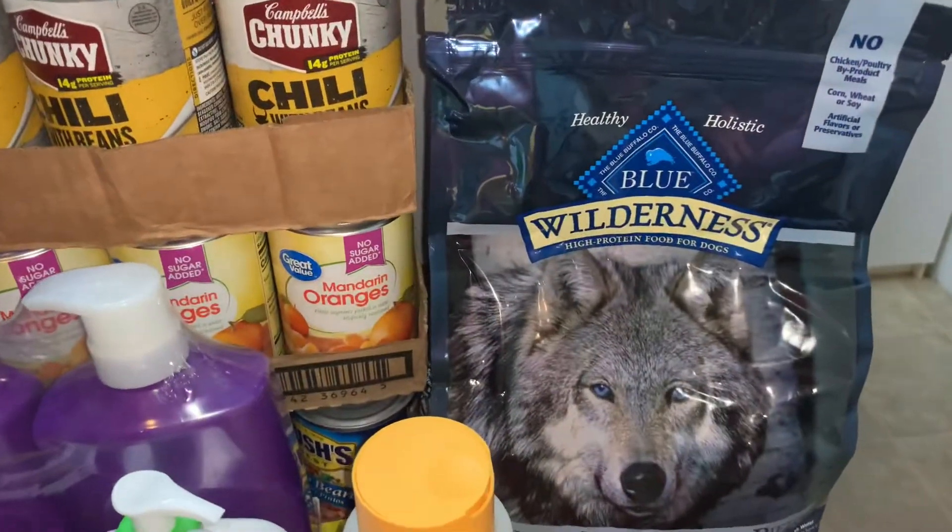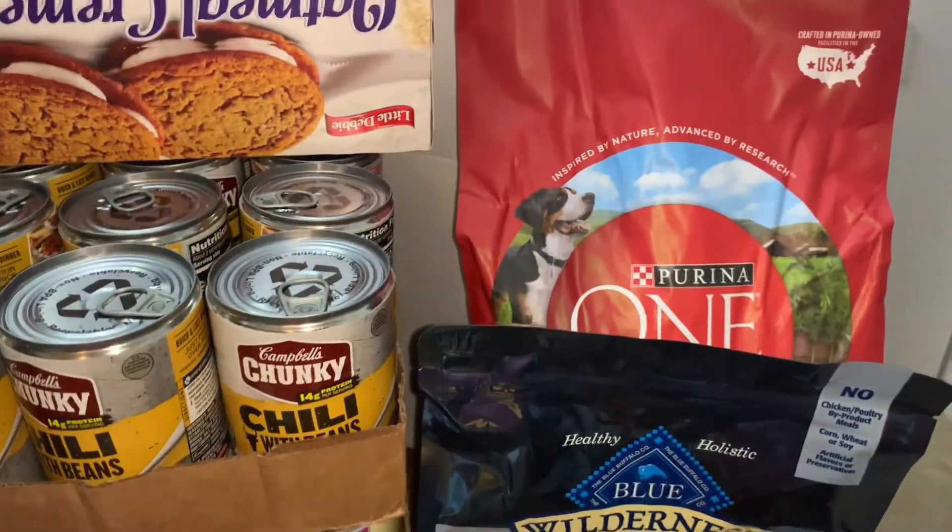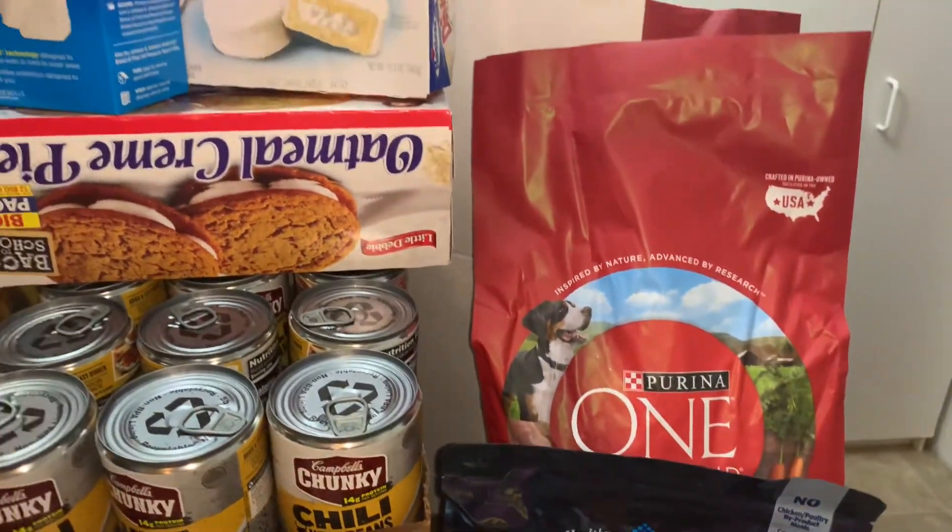Some dog food — we're going to try this Blue Wilderness, see if they like that. And then their regular dog food, a couple bags of that.